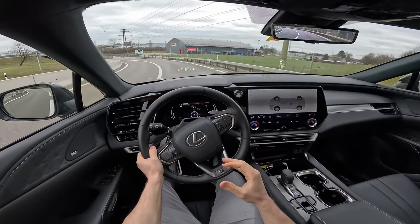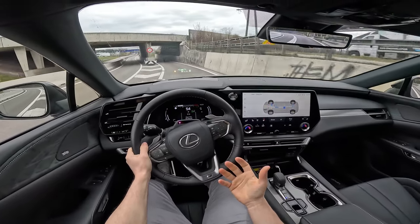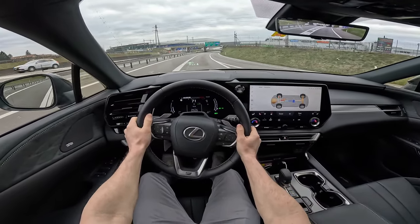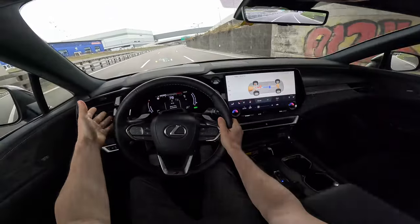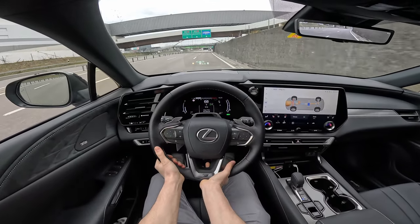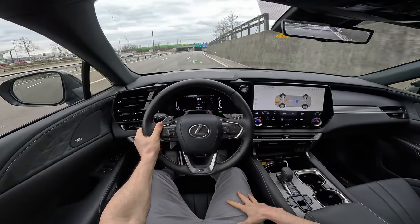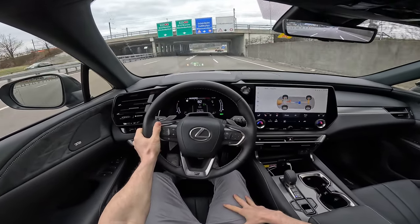Over potholes it's incredible — it almost feels like you have air suspension in terms of comfort. Visibility is perfect. When you drive this car it feels like you're driving a super premium vehicle — everything feels smooth and great. Even the stalks and steering wheel feel premium, and it's heated all around. It feels quite rapid despite being a big SUV — it feels really light.